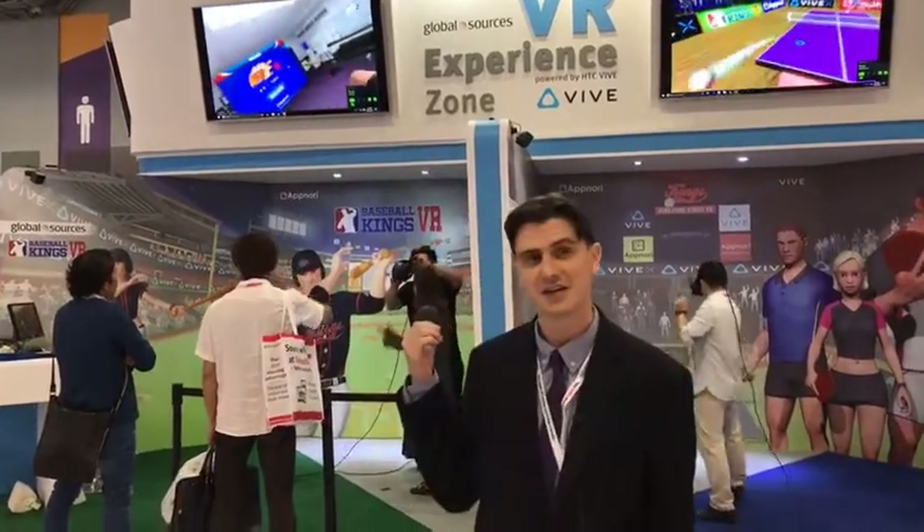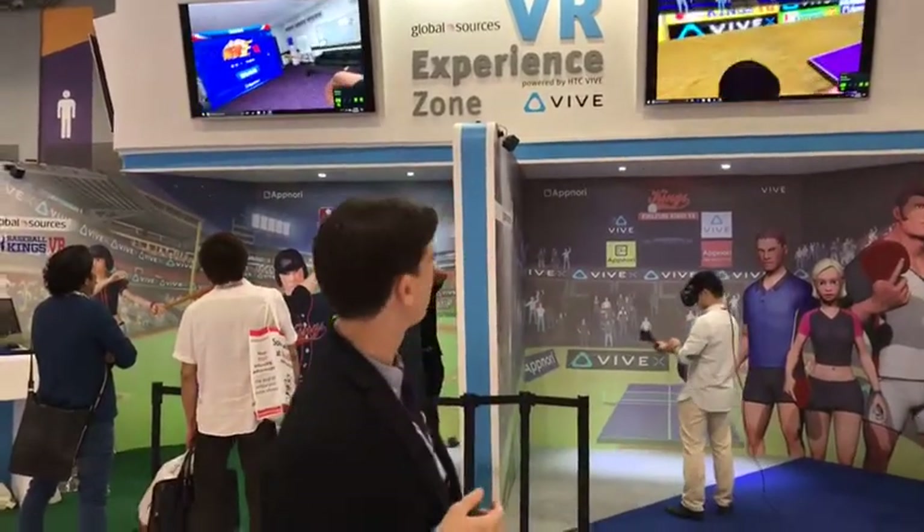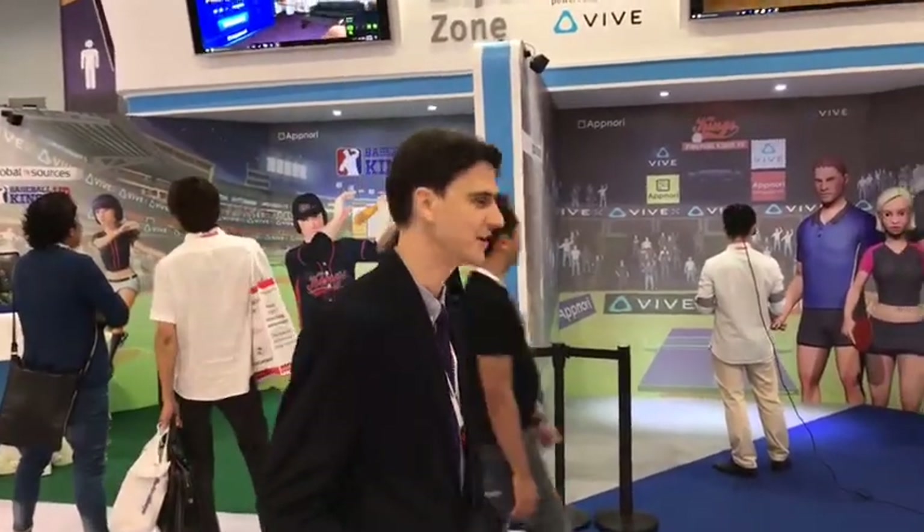Good afternoon from Hong Kong. This is Global Sources Mobile Electronics, the world's biggest mobile sourcing show. Right behind me is the VR Experience Zone powered by HTC Vive. Let's go and take a look and see what they've got on show here.